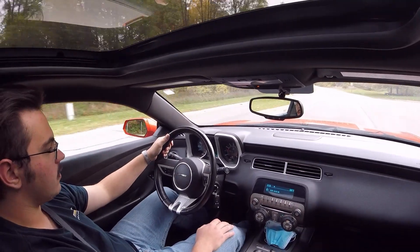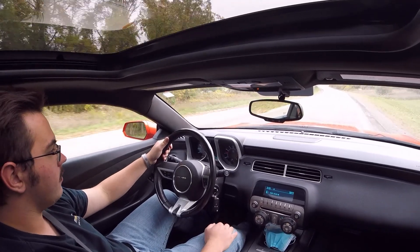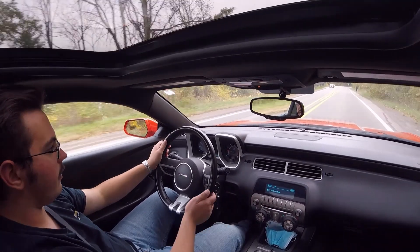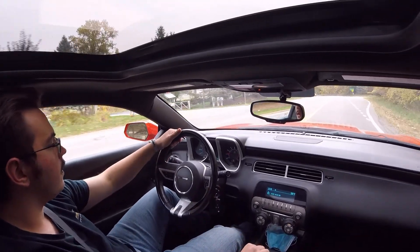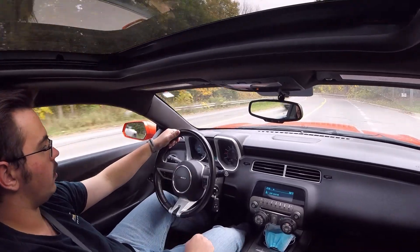The 3.6 has no problem getting up and going even with 110,000 miles. This was kind of GM's first mass-production dual overhead cam V6, and I think it's doing okay — 110,000 miles later it's running like a top. Can't really complain.